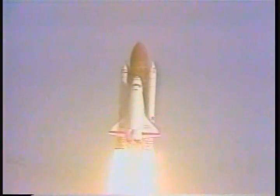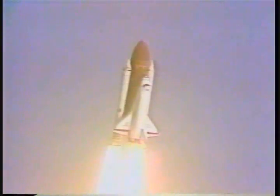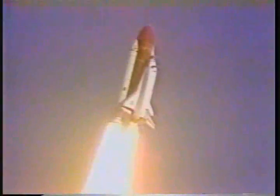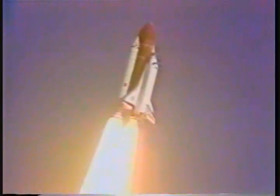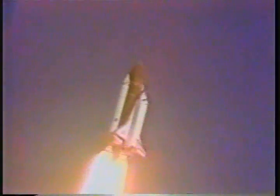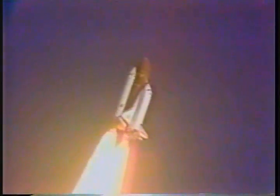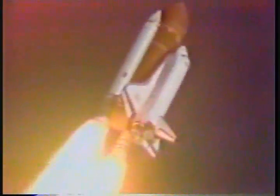Roll in. Roger, roll. Mission control confirms roll maneuver. Standing by to throttle down to 65% to begin passing through the period of maximum aerodynamic pressure. Throttling down in a two-step fashion — first 84%, then to 65%. Throttling down confirmed.